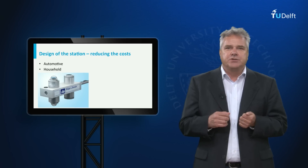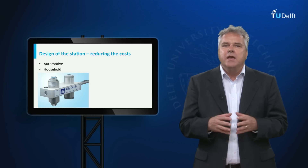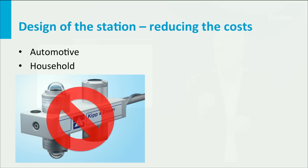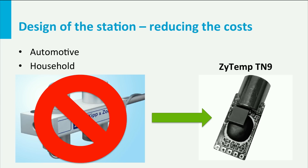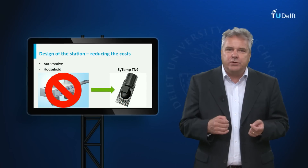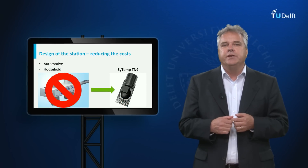We also want to reduce the cost of our stations. This is a typical research-grade radiation sensor that costs about 6,000 dollars. By using mass-produced sensors, we hope to significantly reduce the costs. For example, this ZITEM-TN9, which is normally used in non-contact medical thermometers, can accurately measure long-wave radiation at a fraction of the cost of an official radiation sensor.